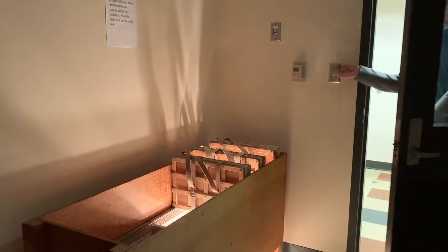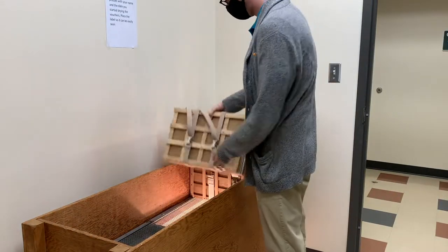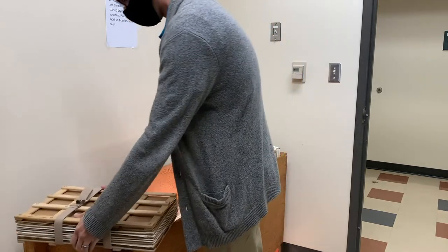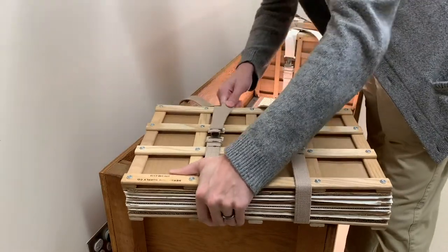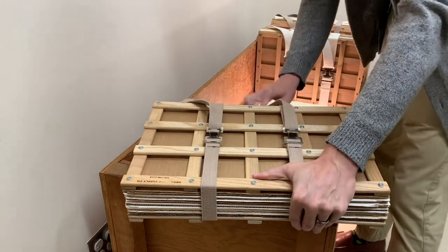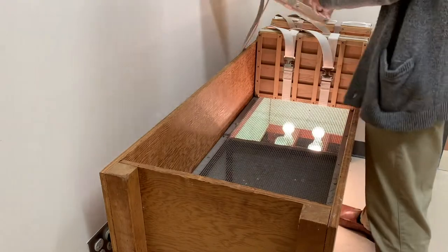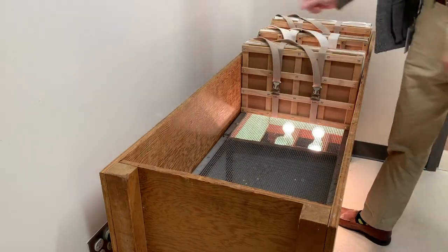After about a week, I'll come back and check on the presses to see how they're drying. The plant specimens might not be completely dry inside, but I'll go ahead and re-tighten the straps to make sure there's enough pressure. At this point, I can either put the press back on the rack for more drying, or if they're completely dry, we can move on to the next phase of the process.